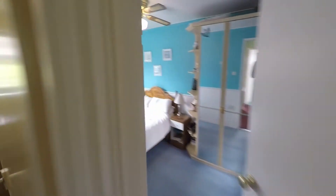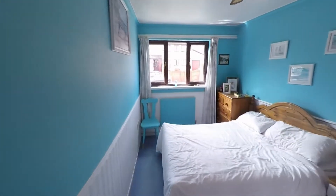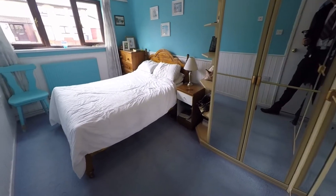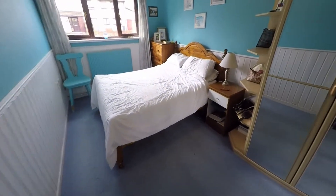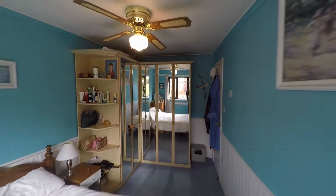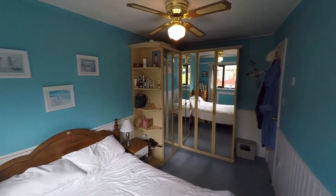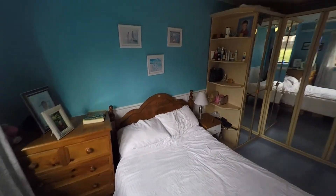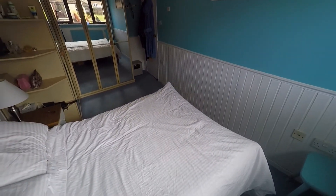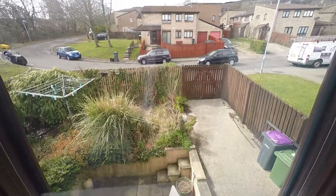Then lastly of the bedrooms we've got the master bedroom which is just a great amount of space. You can see we've got some storage space down there, which just shows how much space this room actually has. And it looks out at the back garden.